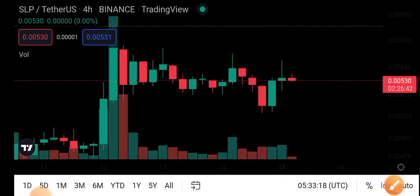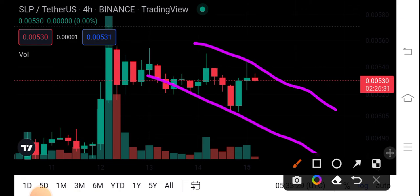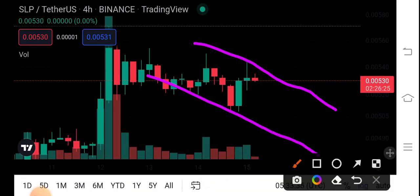According to my personal view about SLP coin, I'm 80% sure that it's going to create a downtrend direction, and it will continue its move in this direction. Let me show you — dump, pump, dump, and pump guys.